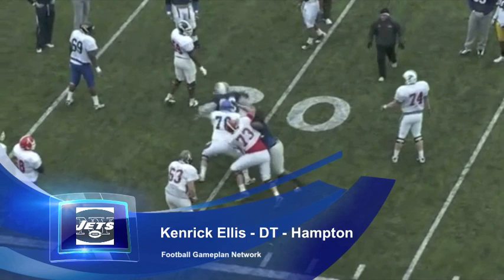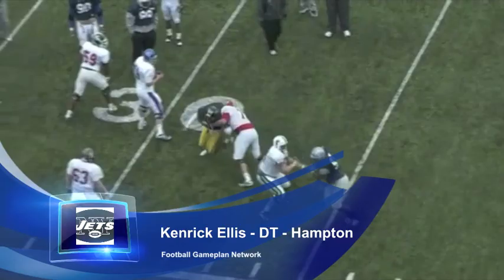And you look right here — Kenrick Ellis, a very good power pusher. He's going to play nose tackle in that 3-4 defense and should help fill the role of Chris Jenkins.